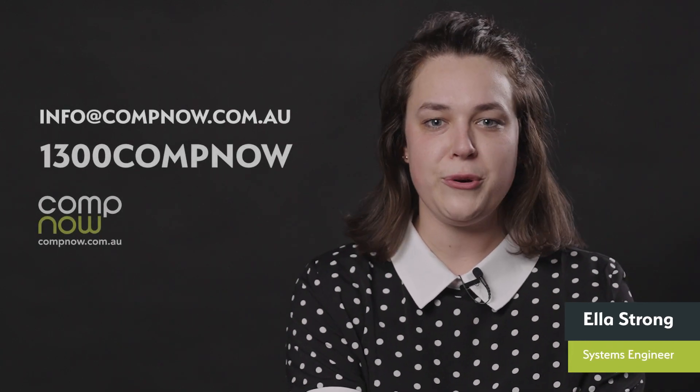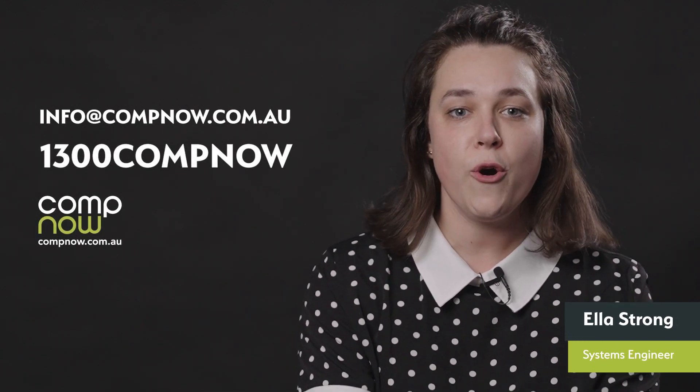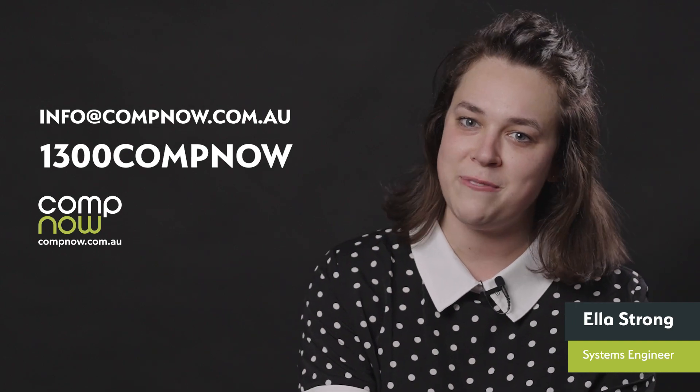If you would like more information or assistance upgrading, get in touch with your CompNow account manager or contact us at info@compnow.com.au.